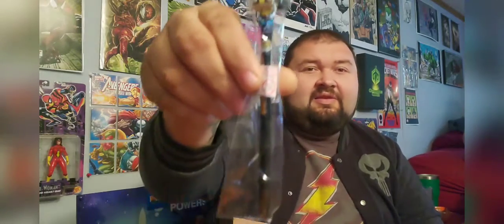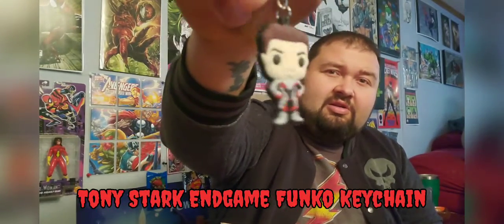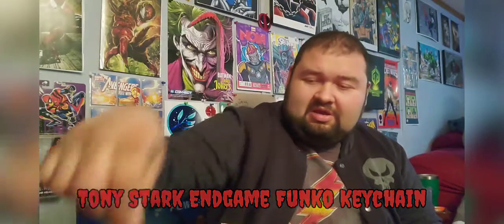I guess it's not stickers — it's like other Funko products, which is cool. The first thing we've got is a Wolverine Funko Pop pencil, or ink pen better yet. And it looks like we've also got a Tony Stark Funko keychain.